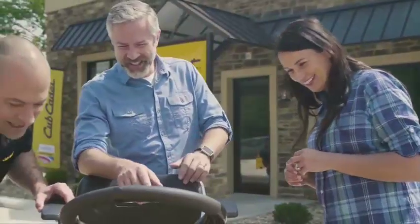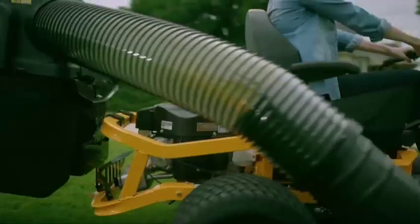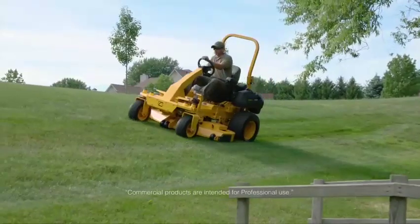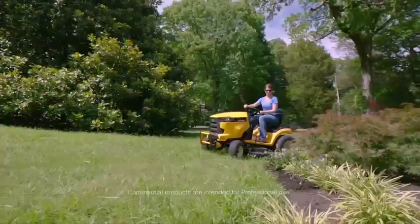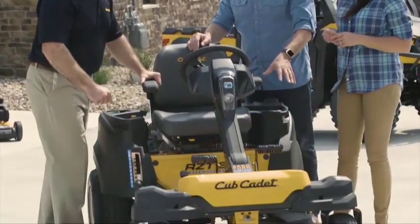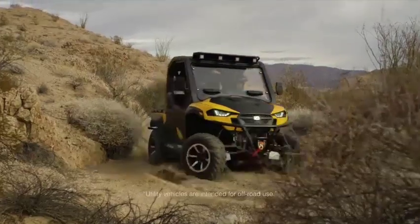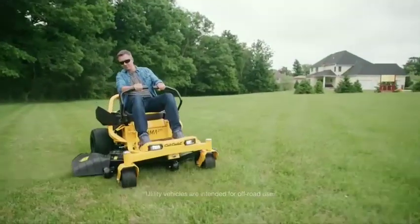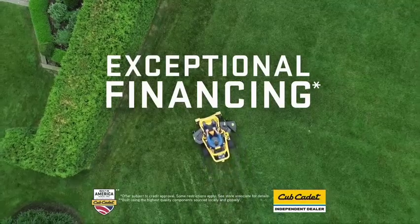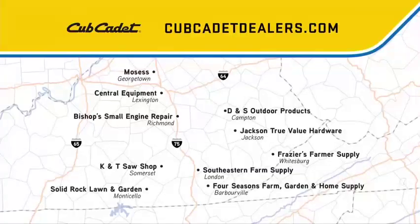Only your locally owned Cub Cadet dealer has genuine parts, accessories, trained service technicians, and the widest selection of innovative Cub Cadet products. We're here for you whenever you need us, with expert service and support to keep your equipment running at peak performance for years to come. Take advantage of exceptional financing at your local Cub Cadet dealer today. To find a dealer near you, visit CubCadetDealers.com.